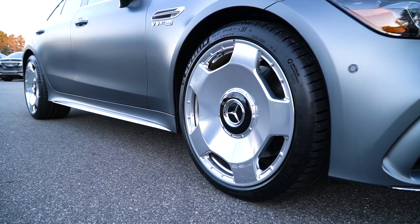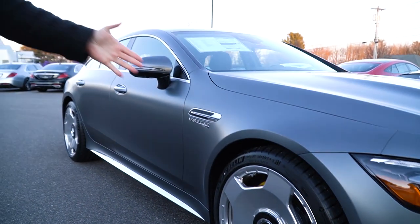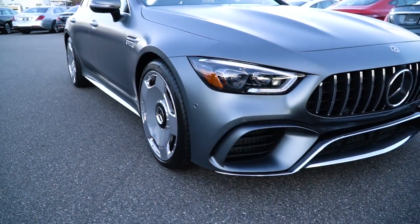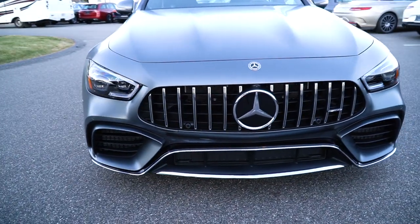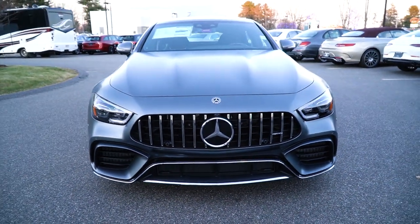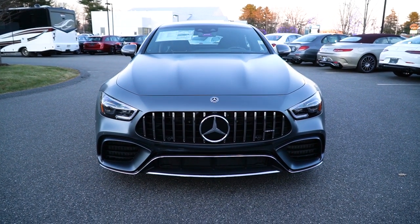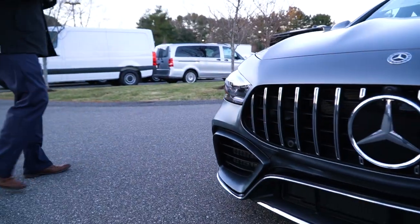It really is the pièce de résistance of the car, if you will. Just gorgeous. Sitting on Michelin Pilot Sport 4 S's — just gorgeous performance tires, summer tires on this car. Gorgeous matte selenite paint. Didn't go with the night package on this car. You see the silver and the chrome lip on the front splitter, also on the back. It really sets off those 21-inch monoblocks very, very well.